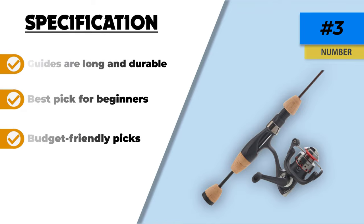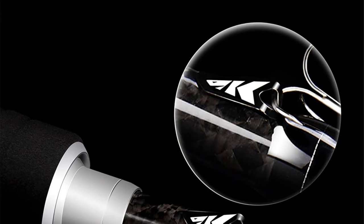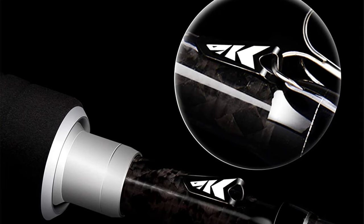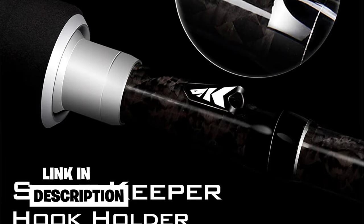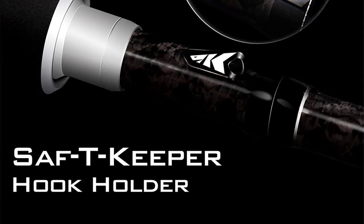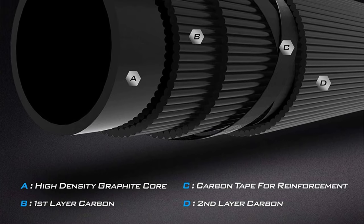Number two: Cast King Perigee 2. We have chosen the Cast King Perigee 2 because it's all in one — everything you need to start your fishing journey from price to quality. It is one of the top notch picks for anglers. The diversity it allows is tremendous. It is a combination of two rods: one is a casting rod and the other is a spinning rod, making the best deal for anglers.